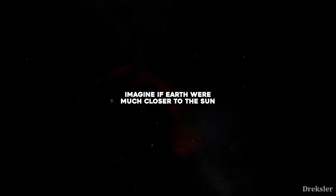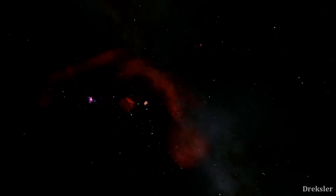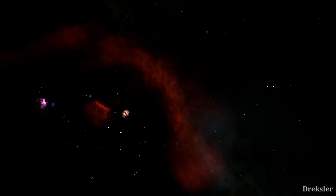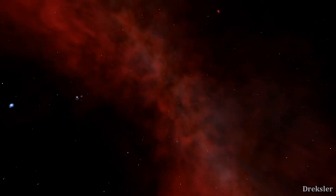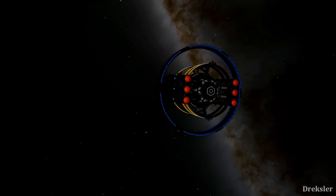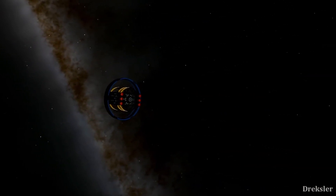Imagine if Earth were much closer to the Sun, the agency added. Astronomers discovered 55 Cancri e in 2004 after looking at the spectrum of its parent star 55 Cancri, one of two stars in a binary system about 40 light-years from Earth in the constellation Cancer. There are at least four other planets in the same system, mostly discovered before 55 Cancri e.